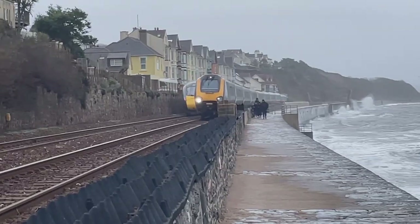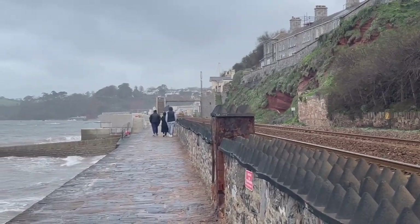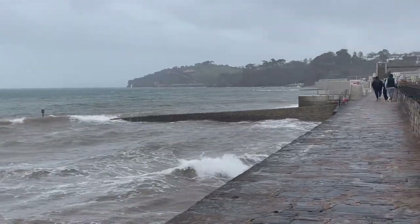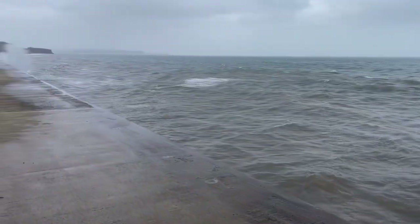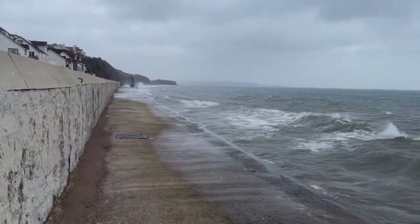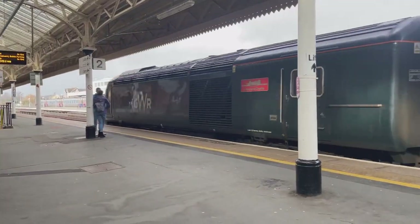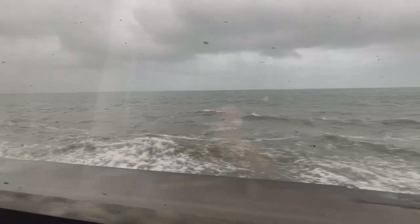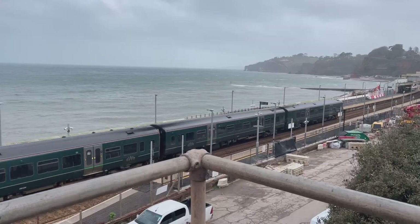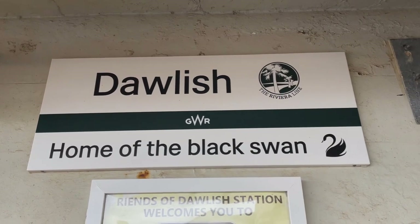The seawall to Dawlish Warren follows the railway line in the direction of Exeter. Sometimes you just need a nice fresh air walk with bracing wind and crashing waves, and today is that day. I took the train from Taunton this morning — it came down here in much less than an hour, probably about 40 minutes. This place, Dawlish, is just about 12 miles from Exeter.